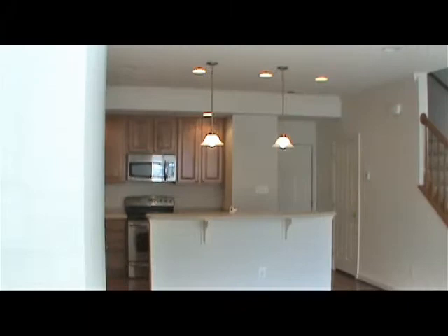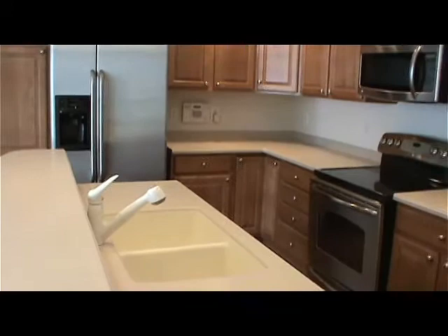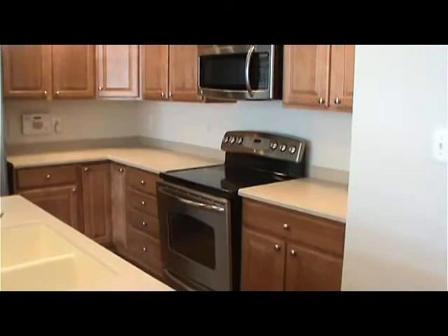As you enter, you are immediately drawn to the breakfast bar, lit by pendant lights and recessed lighting. The fully equipped kitchen features upgrade maple cabinets, Corian countertops and stainless steel appliances. For your convenience, the door from the garage is near the kitchen, as is the coat closet and powder room.